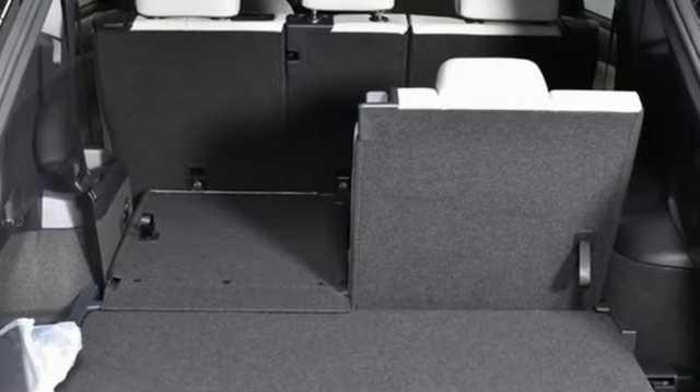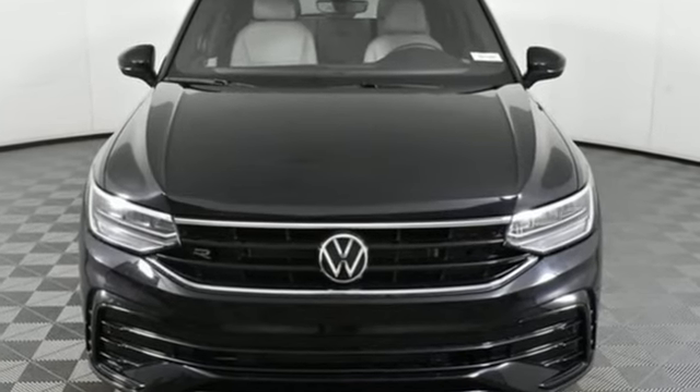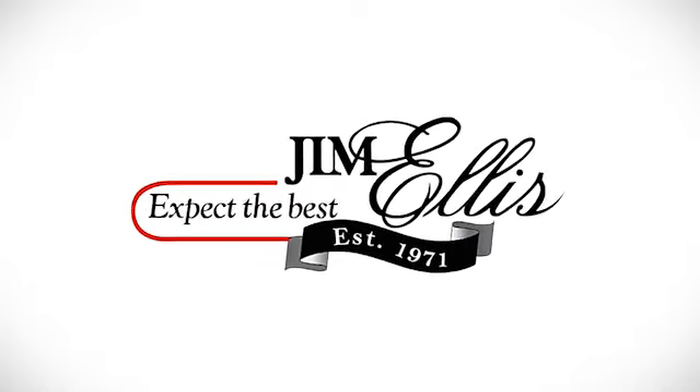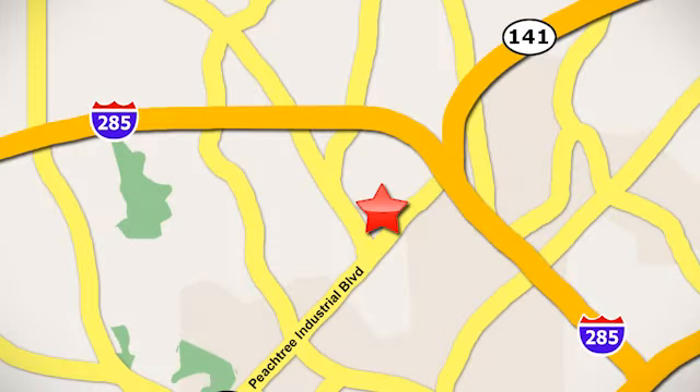Volkswagen — performance you'd expect with the precision of German engineering. See what it can do for you when you take it for a test drive. Contact Jim Ellis Volkswagen of Atlanta today or stop on by. We're conveniently located inside I-285 on Peachtree Industrial.